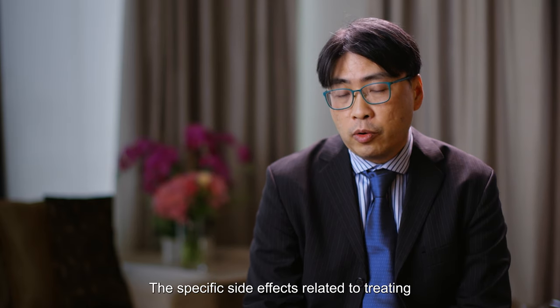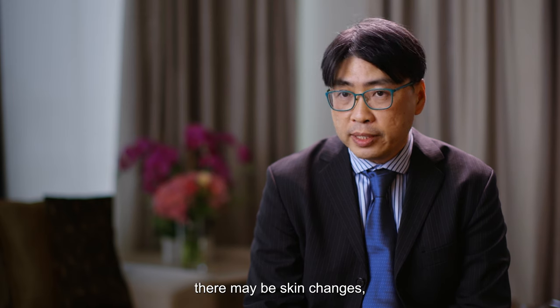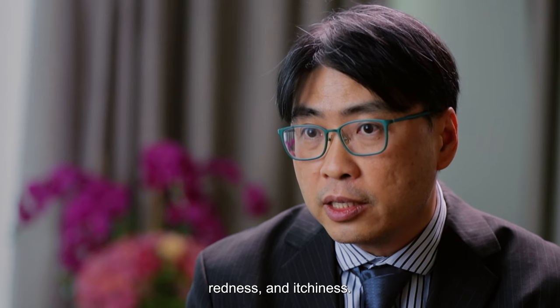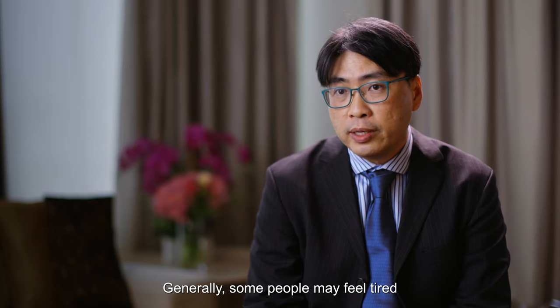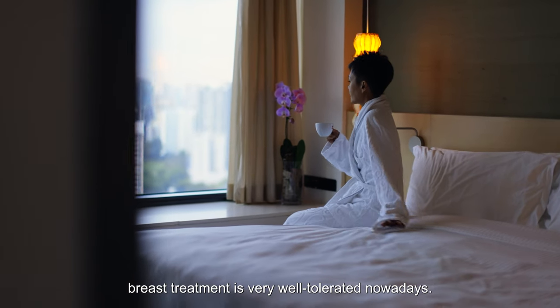The specific side effects relate to treating the breast itself. There may be skin changes, redness, itchiness. Generally, some people may feel tired, but otherwise breast treatment is very well tolerated nowadays.